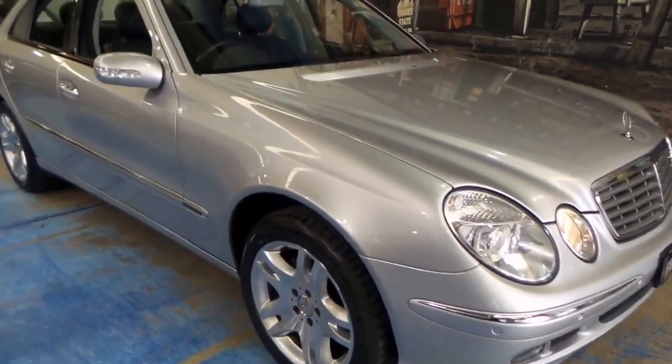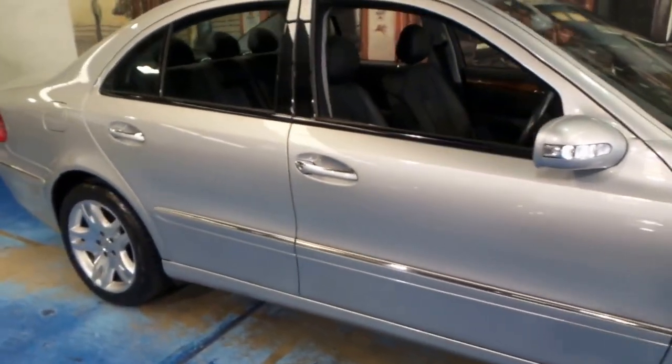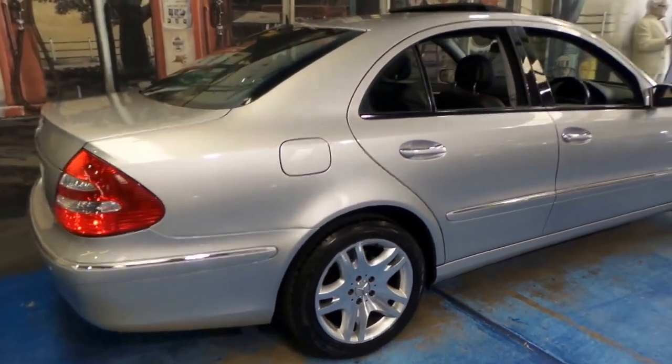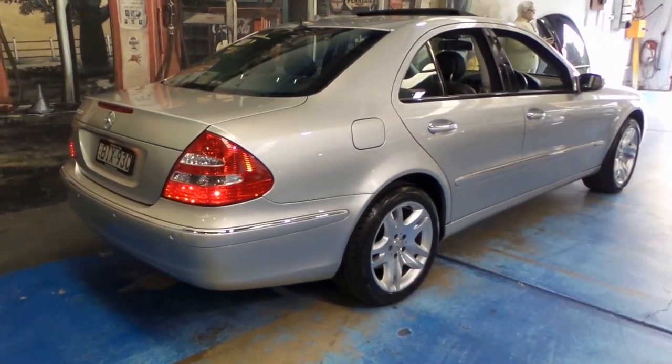Welcome to the Old Timer Centre. My name is Philip Tarrant and today we have for you an absolutely gorgeous Mercedes-Benz E500. It's Circon Silver in colour with black leather interior, and this car is an Elegance.